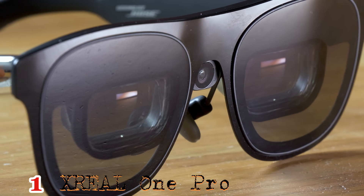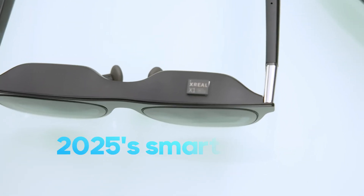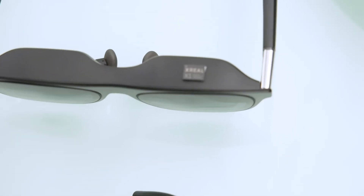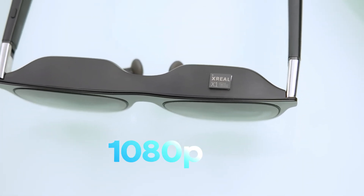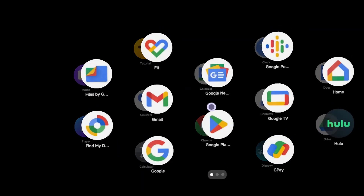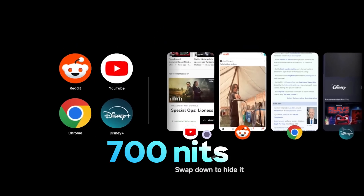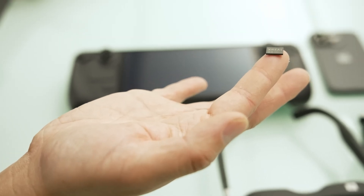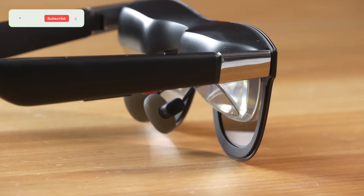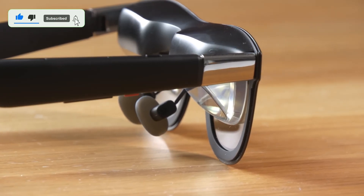Number 1: Best overall AR glasses – Xreal 1 Pro. The Xreal 1 Pro leads 2025's smart glasses with dual 1080p Sony Micro-OLEDs, 57-degree FOV, 120 Hz refresh, and 700 nits brightness. The Xreal X1 chip and Optic Engine 4.0 ensure sharp visuals, while 3 DOF tracking anchors virtual objects in space.